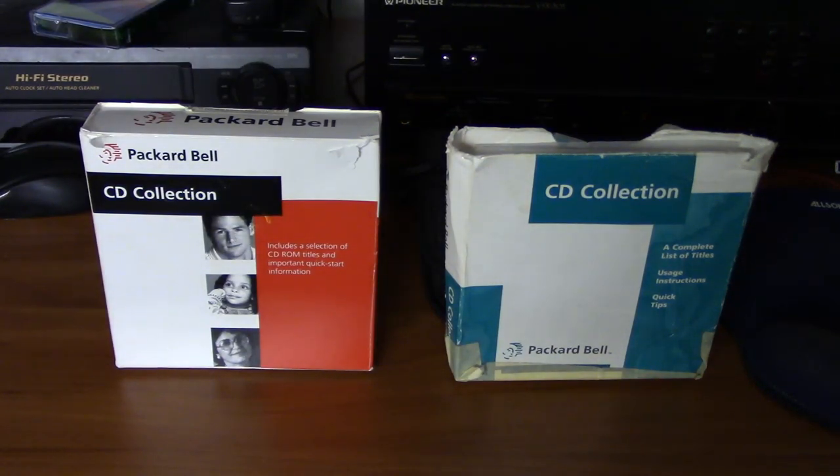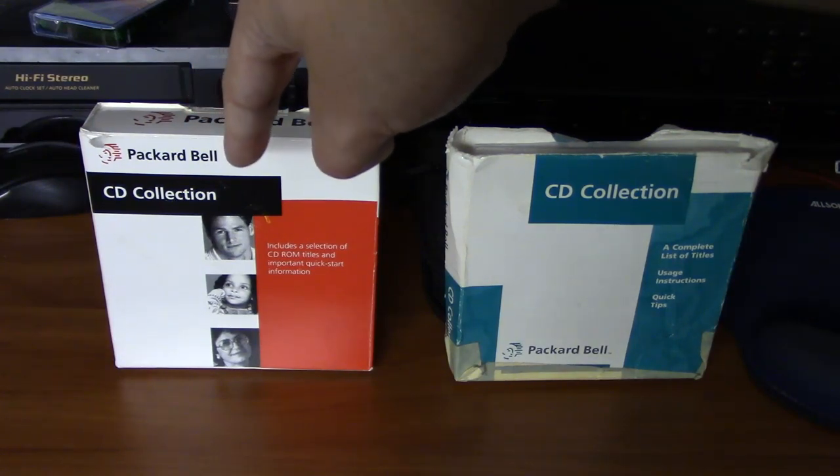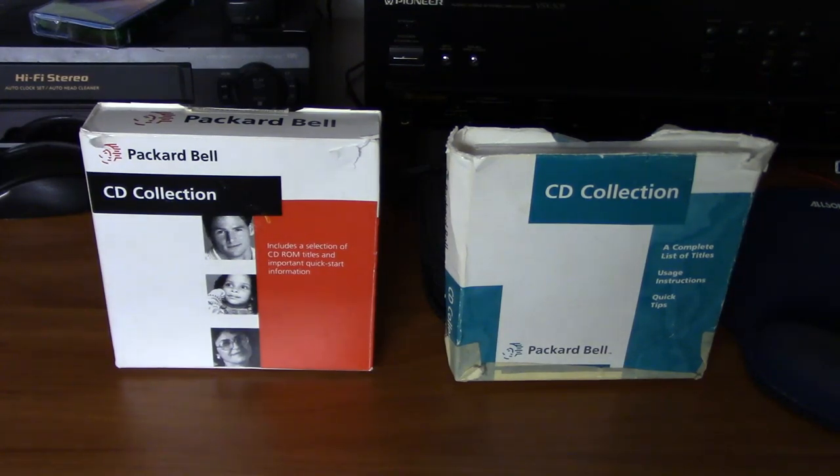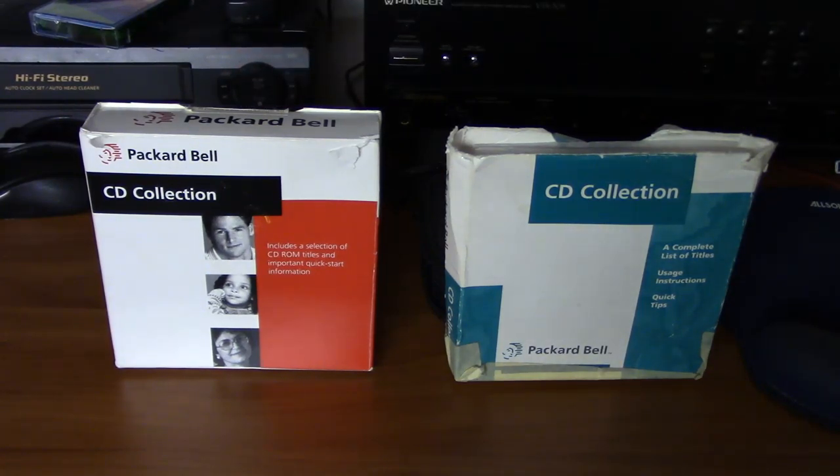Packard Bell was known for different software bundles. The two most common are the 1994–1995 pack and the 1995–1996 pack. The 486 Legend 204 CD and the Pentium 90 Force 102 CD would use the 94–95 pack. To determine which software pack your Packard Bell came with, just refer back to the date of manufacture we discussed earlier.